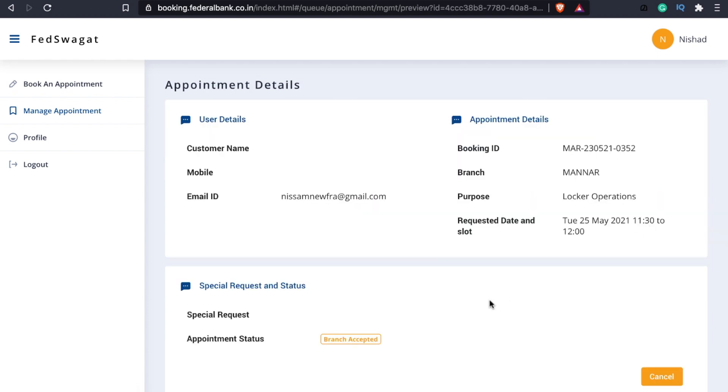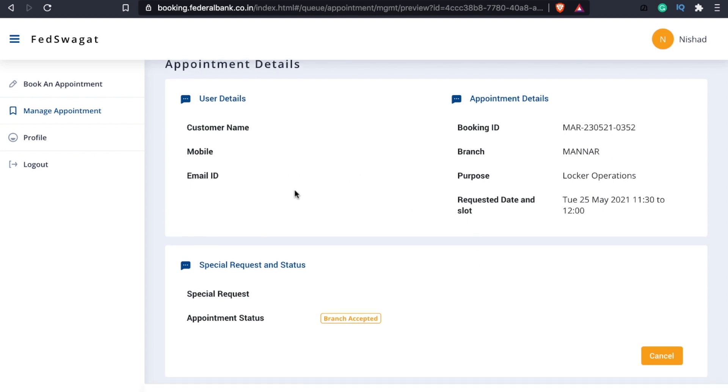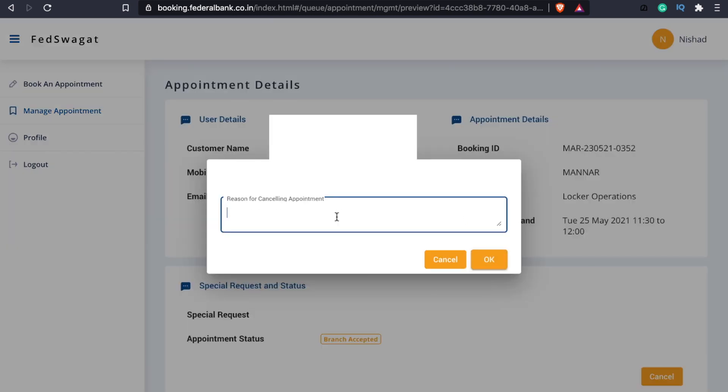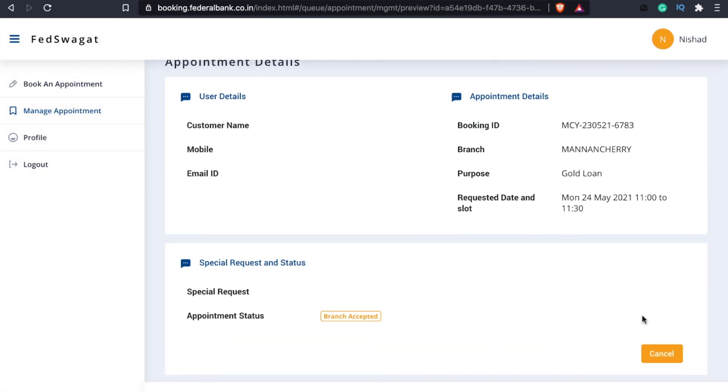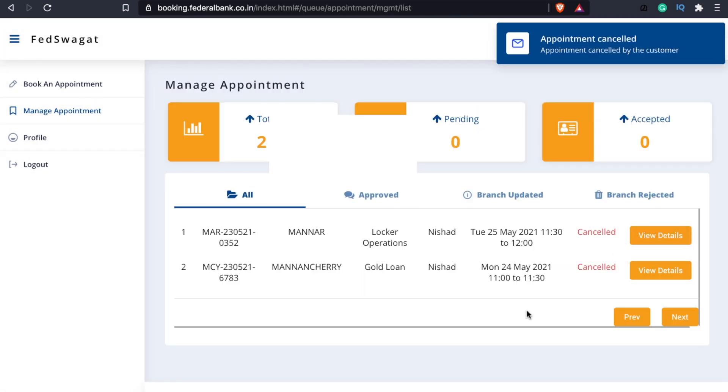If you want to cancel, we have to delete the request. You have to provide a reason, and then you can cancel the request. Then the request is canceled.